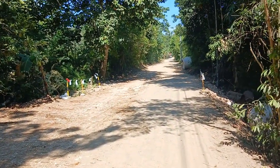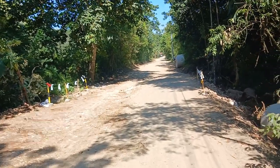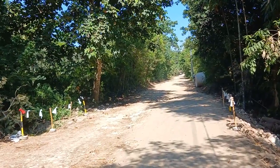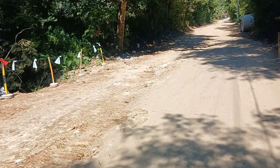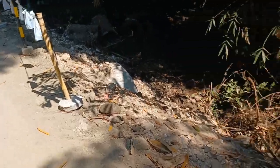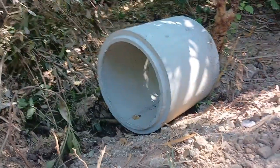It's not done yet because, believe it or not, there will be a concrete surface later. And here is a kind of small river passing by, so they were renewing the drainage tubes.